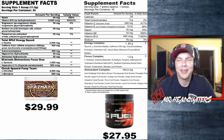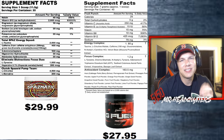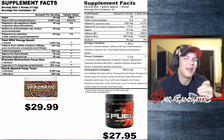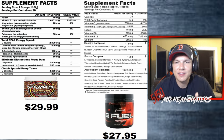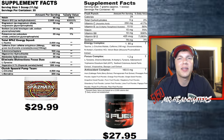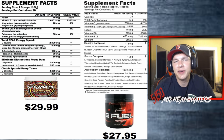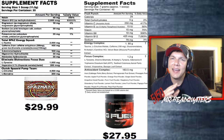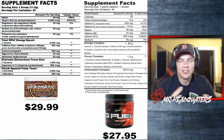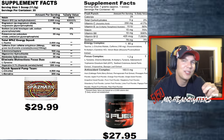That right there is what we call a red flag in the bodybuilding world. A proprietary blend means they could fill the product mostly with a cheap seed extract and just add trace amounts of the key ingredients — and as long as the ingredient is in there, they can list it on the label. People are shying away from proprietary blends because it's just not transparent.